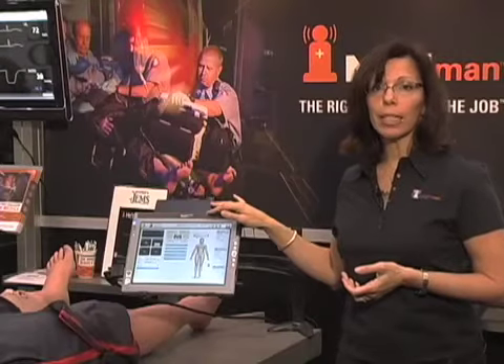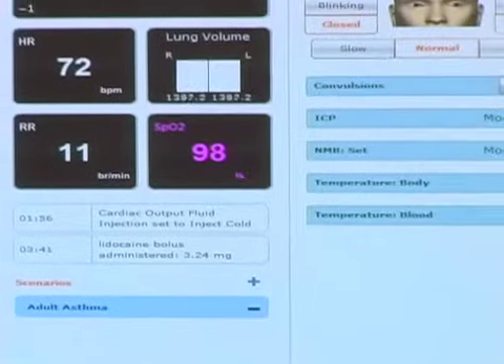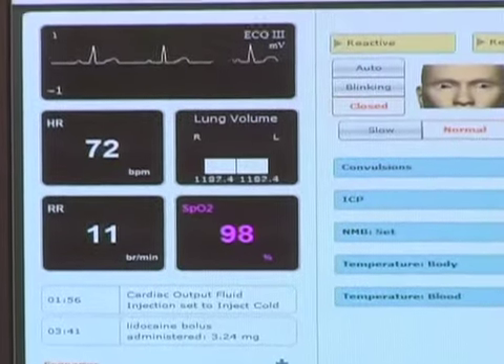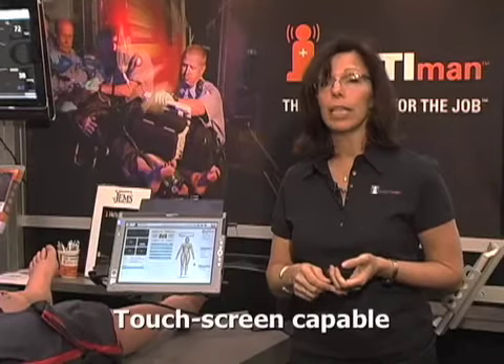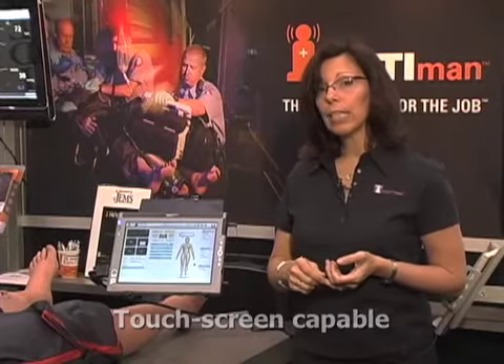The system is network-based with the router and software built inside of our mannequin. The MUSE software will run on any Mac or PC browser, as well as a touch screen tablet. Waveform display is also available as touch screen as well.